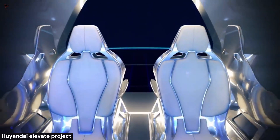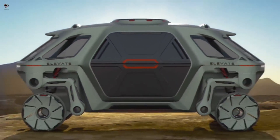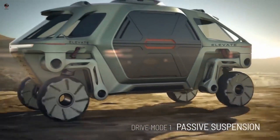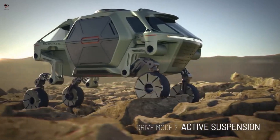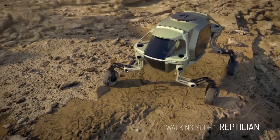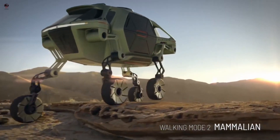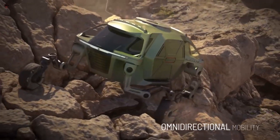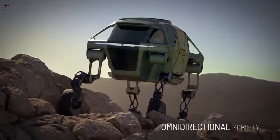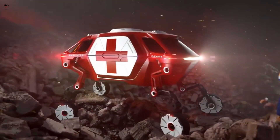The Hyundai Elevate Project is an innovative concept vehicle first unveiled at the Consumer Electronics Show. It is a walking car that combines the versatility of a traditional vehicle with the mobility of a robot. The Elevate is designed to traverse difficult terrain, including rocky landscapes, steep inclines, and even stairs, thanks to its unique robotic legs.